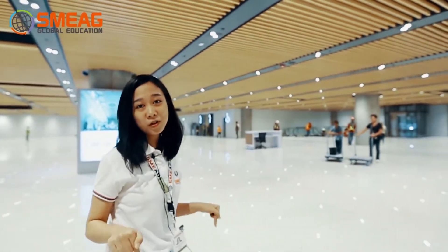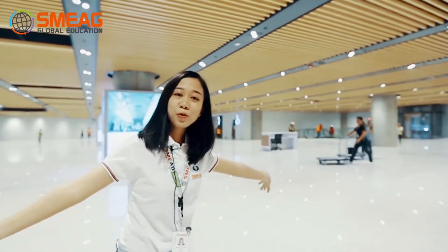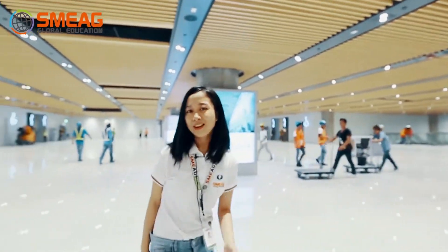Hello guys! I'm Kim of SME AG and today we are taking you on an exclusive tour here at the new Mactan-Cebu International Airport Terminal 2. Let's go!